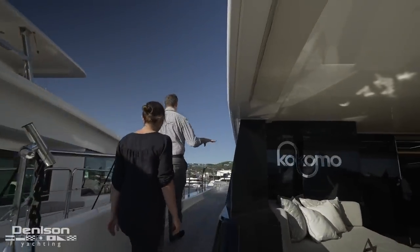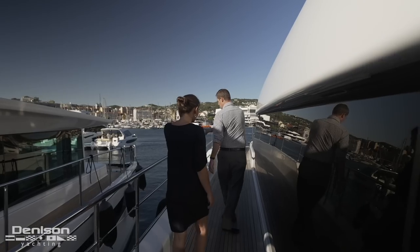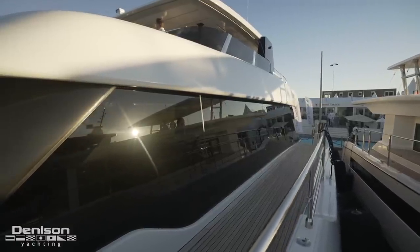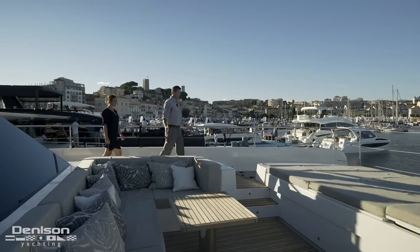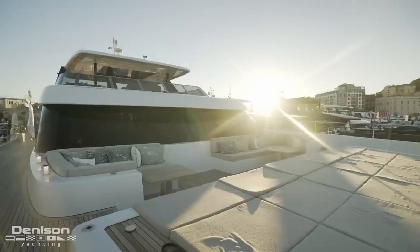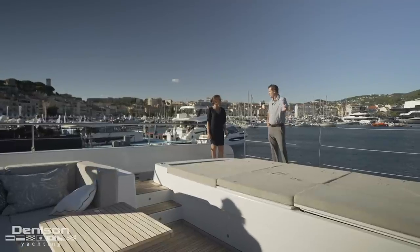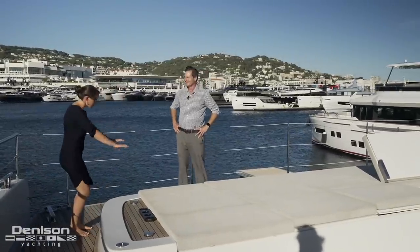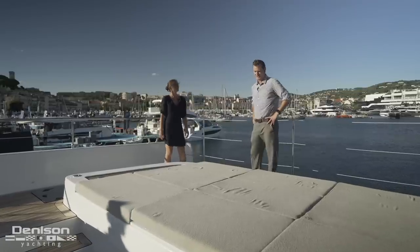We're going to walk around to the bow. This feature here — obviously huge sweeping windows the whole way — and you'll notice they have the bulwarks cut out. The reason they do that is so you have basically a floor-to-ceiling view from the interior of the water. So this is our forward lounge or forward cockpit on the boat. In this area it almost feels like it's hard to even fathom that you're on a mega cat like this because we've got a huge space here. I would get a cocktail immediately and lounge right here and watch the sunset.